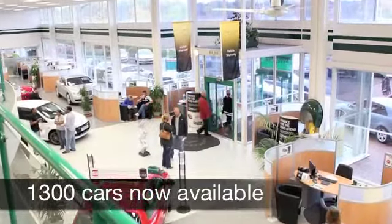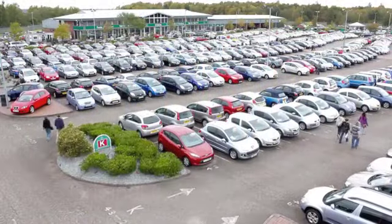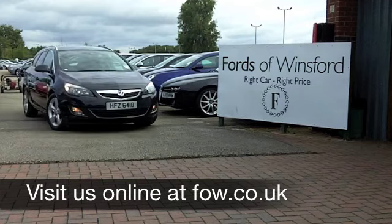So on the move you can expect around 60 to the gallon and six months tax just £55. How about a test drive? Come and discover this great car for yourself at Fords of Winsford.